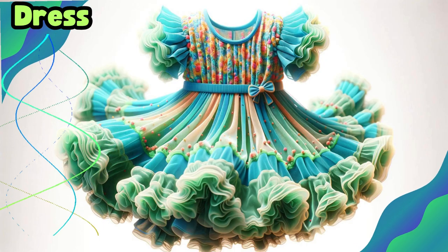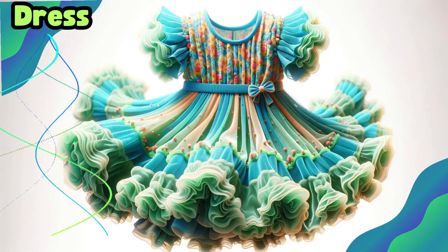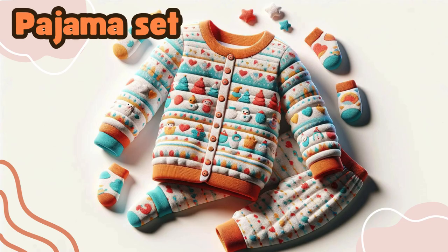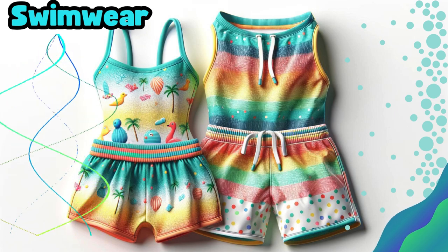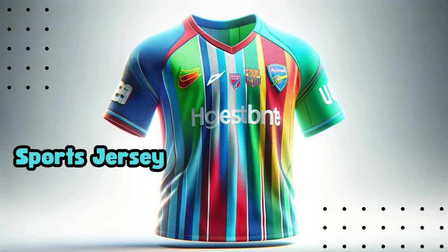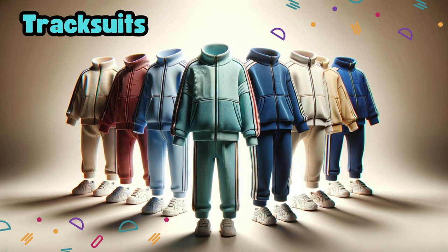Dress. Gowns. Pajama set. Swimwear. Sports jersey. Track suits.